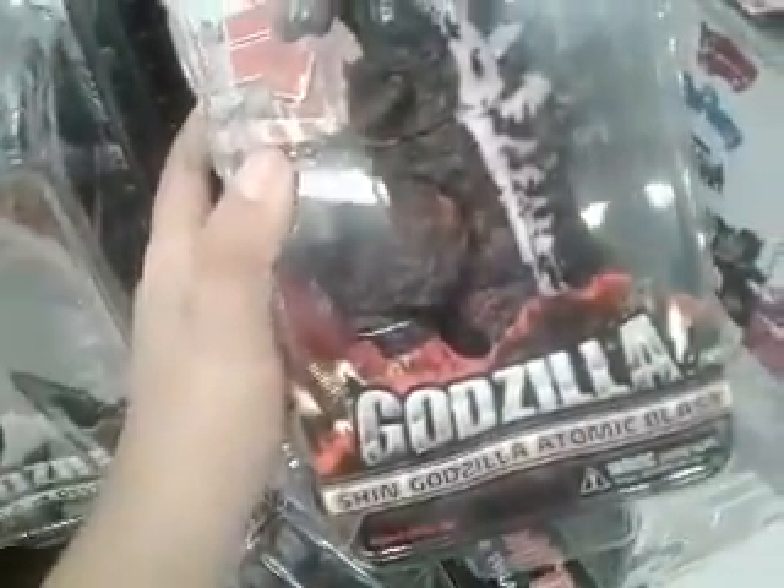It's the atomic breath of Shin Godzilla. It looks like he comes with an atomic breath blast. But I think I'm gonna get Burning Godzilla since he looks cool — he's kind of a variant, but hey, it's cool to have Burning Godzilla.